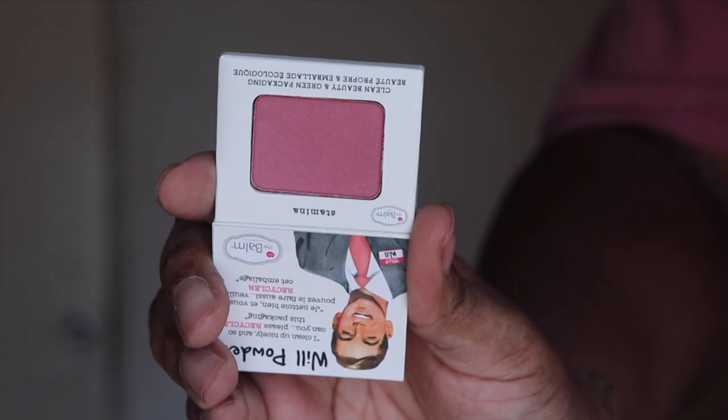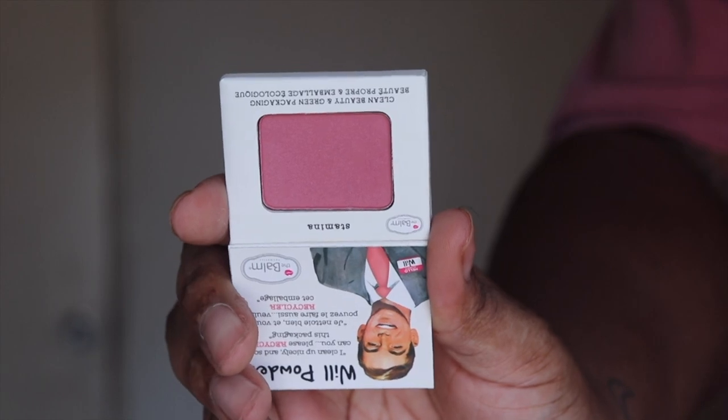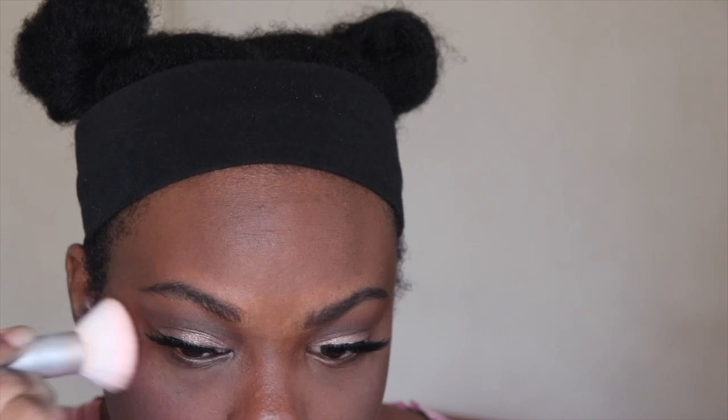Next up I'm using the Balm Cosmetics Well Powder Blush in the shade Stamina. The blush was fine. It's kind of the same shade family that I usually use, so it was fine. Nothing wrong, nothing extremely good about it either, but I like it.